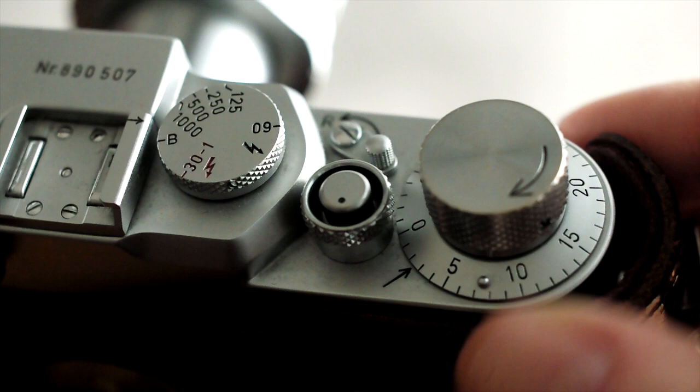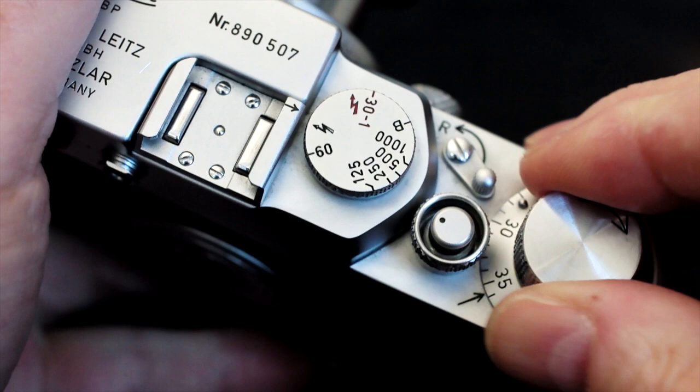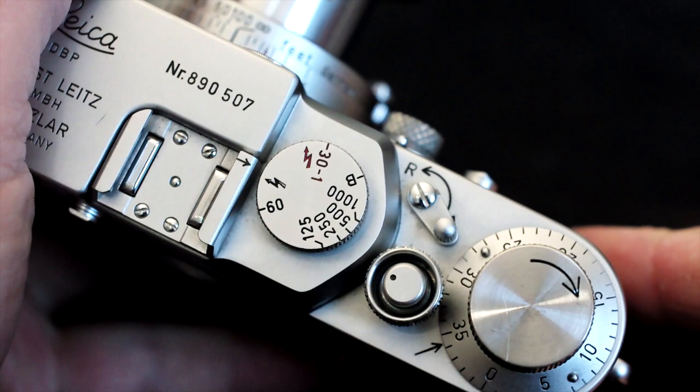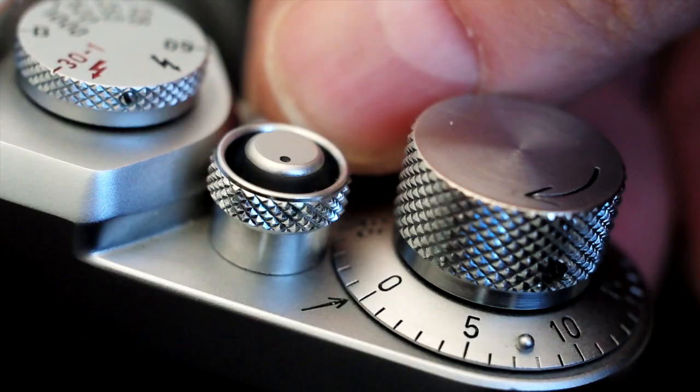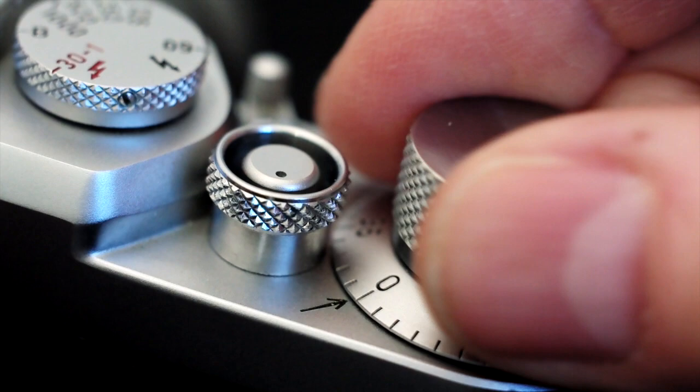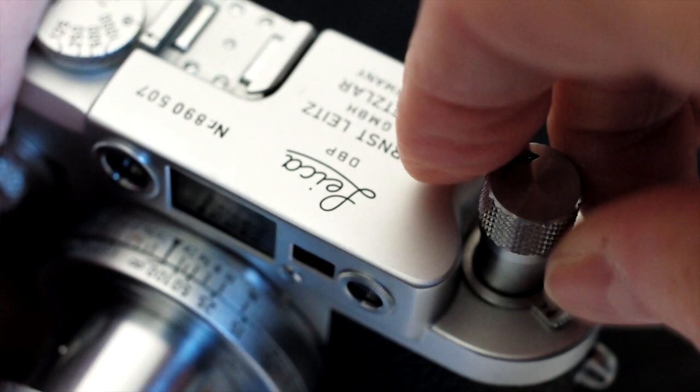When the film is fully used up and it won't advance any further, and it's time to rewind it into its canister and remove it from the camera for processing, I move the advance/rewind lever to the R or rewind position. This locks down the shutter button and locks the advance knob, and I can now pull up the rewind knob and turn it in the direction of its engraved arrow to rewind the film back into its canister.